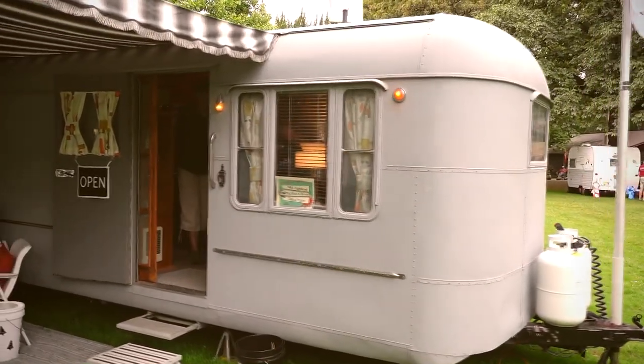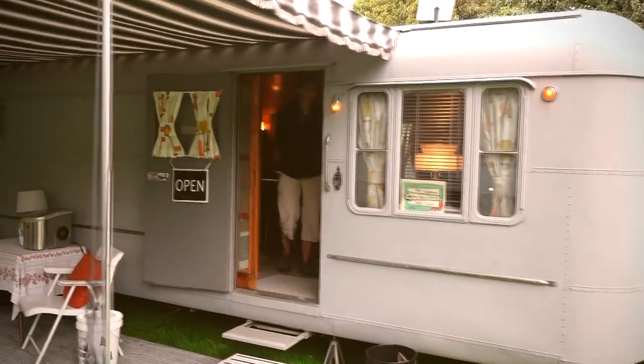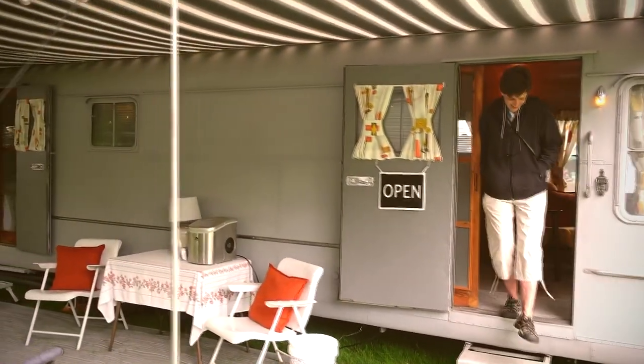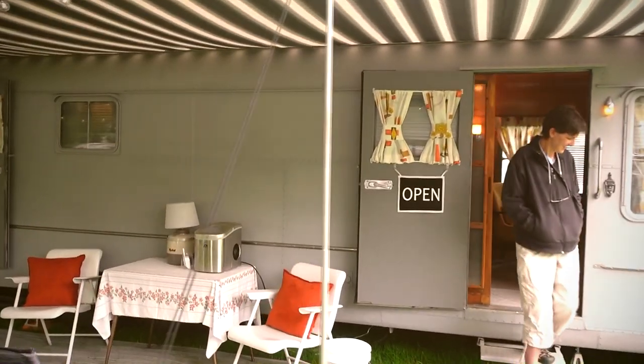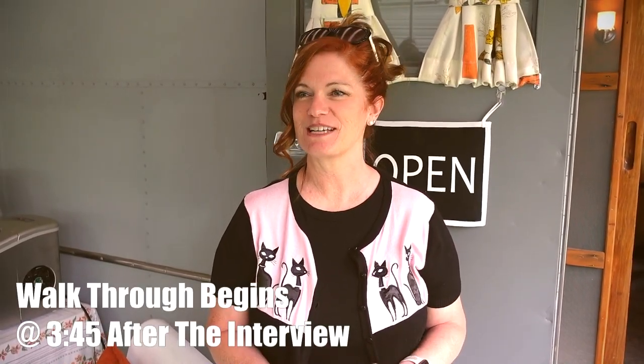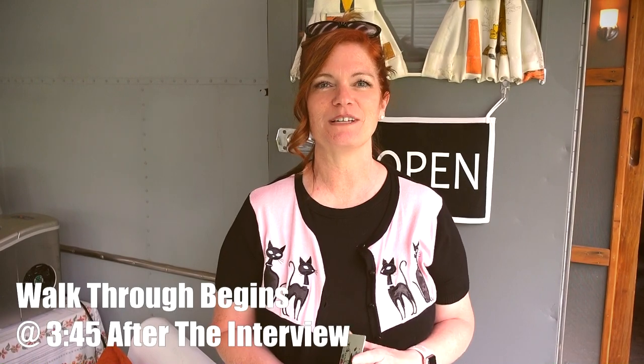So was it in this condition when you got it? It was totally gutted. So you did all of this yourself? My husband and I, yes. We did woodwork, plumbing, all the electrical. We haven't painted yet — that's our next project. But we just bought another trailer for my parents, so it got pushed to the back burner. We're out enjoying it while we can.